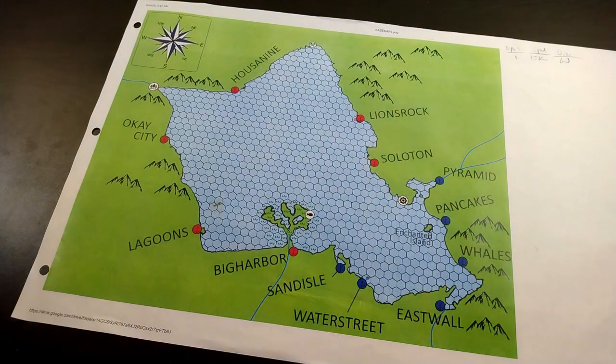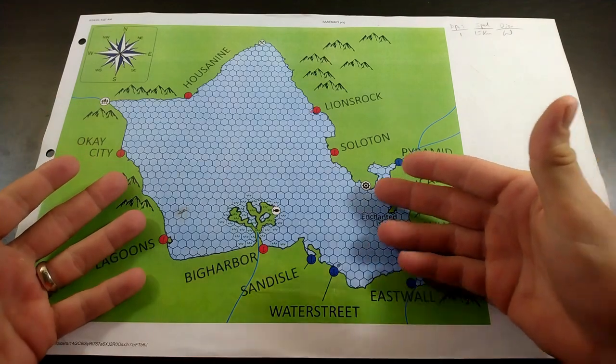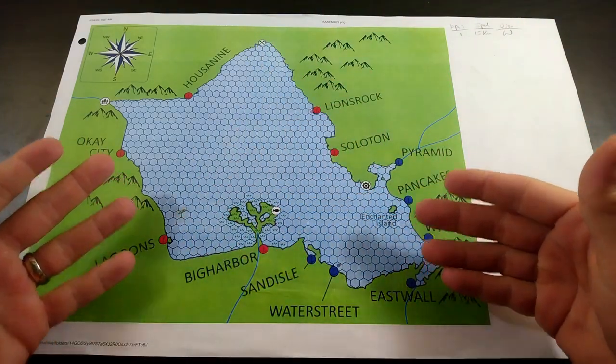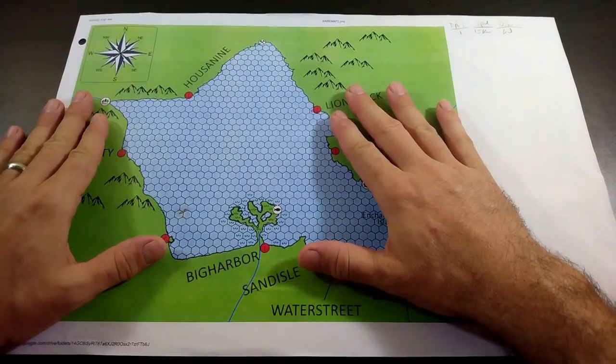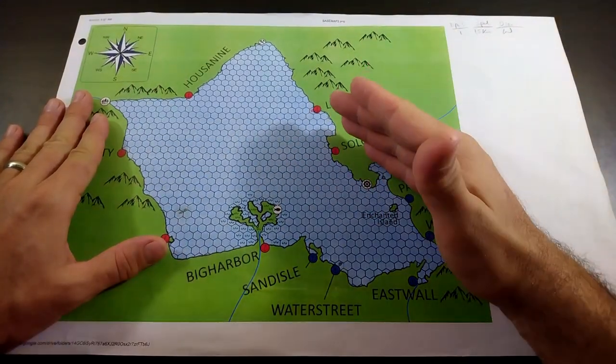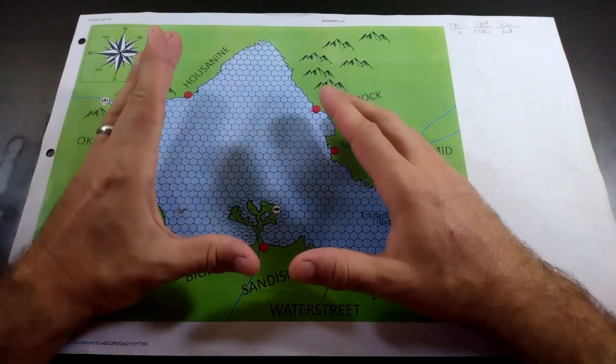We've been experimenting with a naval campaign — the redheaded stepchild of the wargaming world. As you can see, we've got a lovely blue lake, which is approximately the size of Lake Superior. We don't think we're doing a proper naval wargame — we've shrunk everything way down.